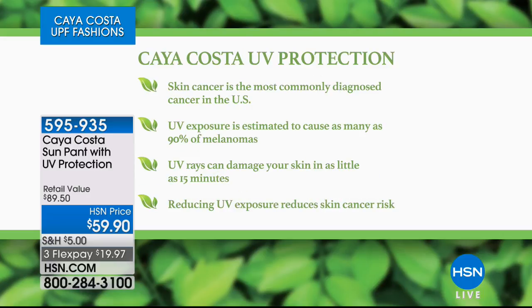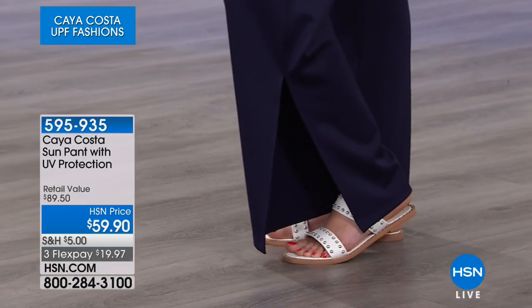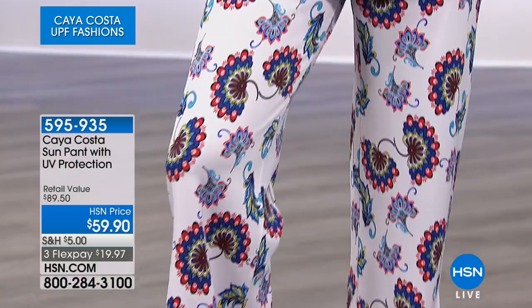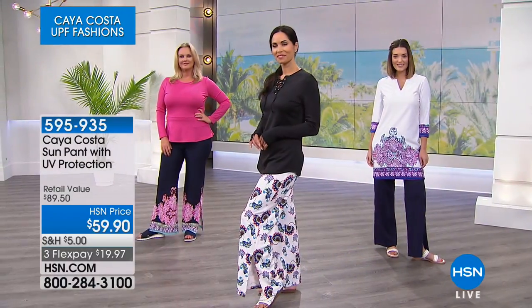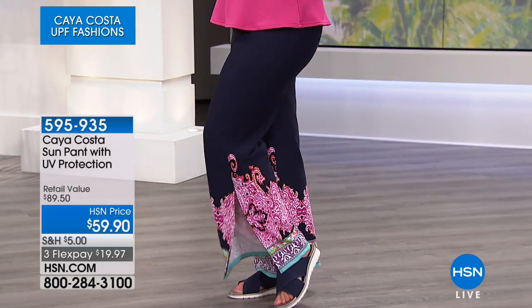To reiterate what makes this brand important: skin cancer is the most commonly diagnosed cancer in the United States. UV exposure is estimated to cause as many as 90 percent of melanomas, and UV rays can damage your skin in as little as 15 minutes. Reducing UV exposure reduces skin cancer risk — that's really what this brand is all about. Mackenzie's wearing the black pants with the tunic dress — you can wear it with a long tunic shirt, bathing suit top, t-shirt, the rash guard, or a peplum top.